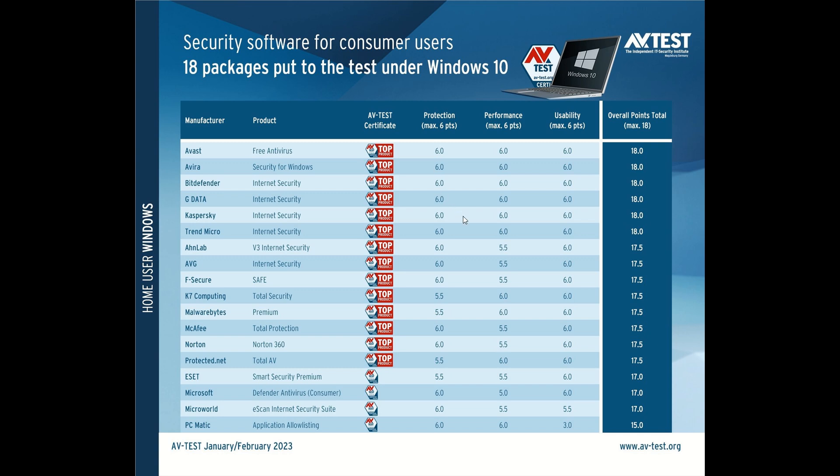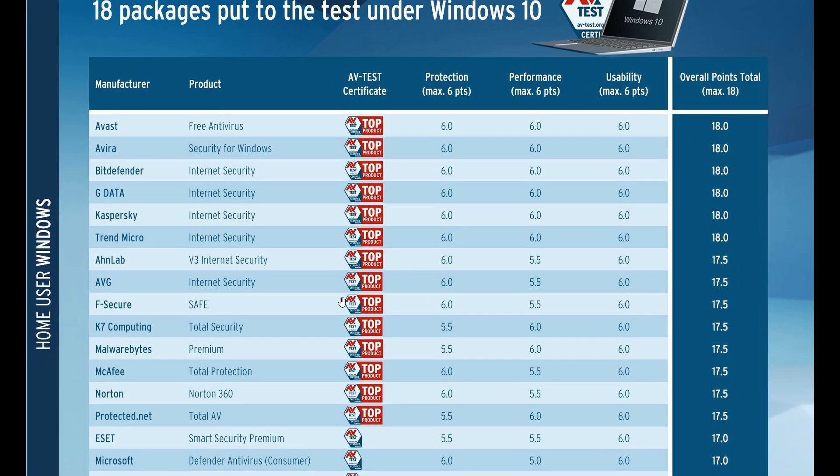Just zooming in here to give us a closer look, the top six products that gave the best results were Avast, Avira, Bitdefender, GData, Kaspersky, and Trend Micro, which all scored maximum points for protection, performance, and usability.